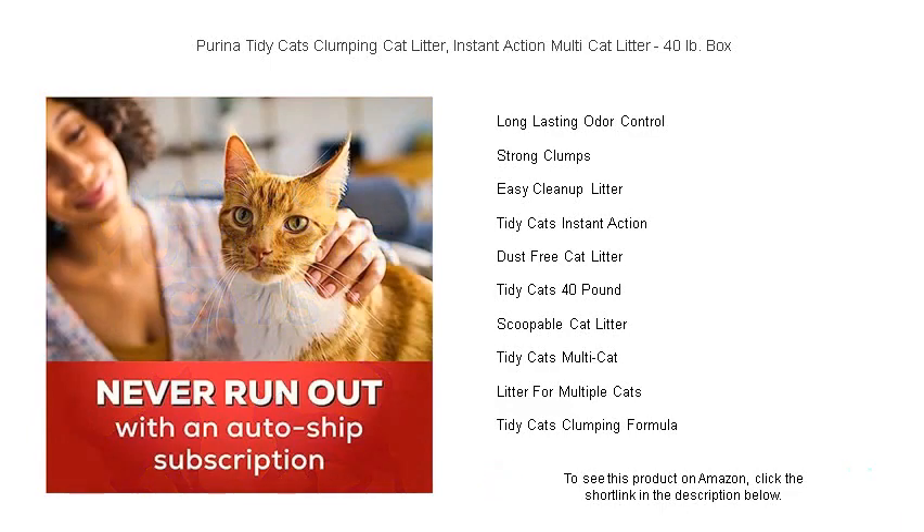Choose Purina Tidy Cats to keep your home smelling fresh and your cats happy and comfortable. Available now for feline families who demand quick, effective results.